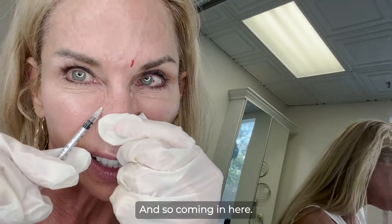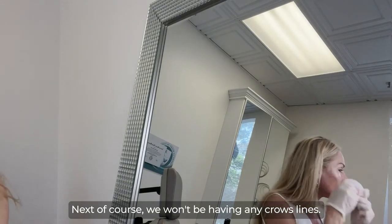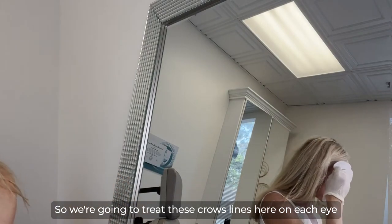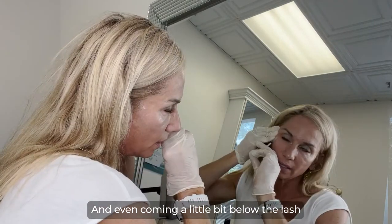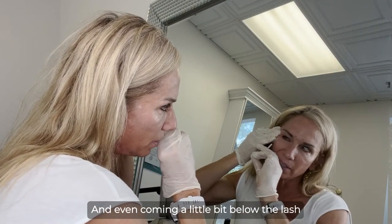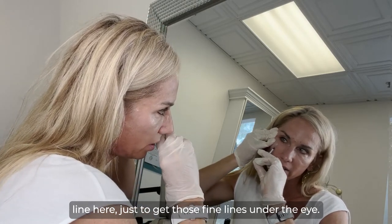Coming in here next, of course we won't be having any crow's lines — we are going to treat these crow's lines on each eye, and even coming a little bit below the lash line here just to get those fine lines under the eye.